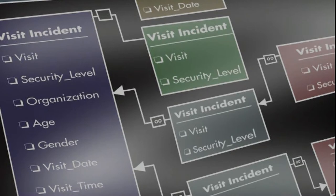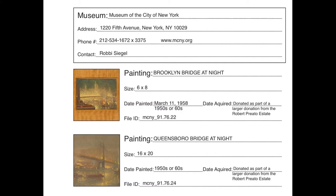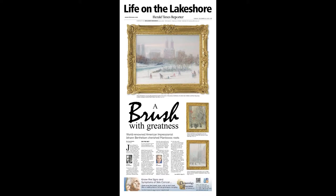A database of galleries and collectors monitors values as well as works available. An ongoing editorial relations campaign promotes Berthelsen-related events and Conservancy developments.